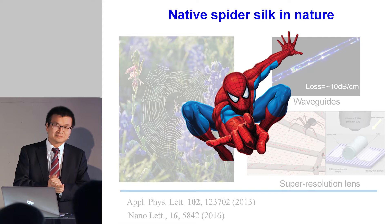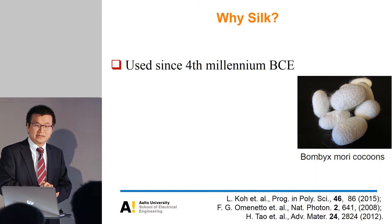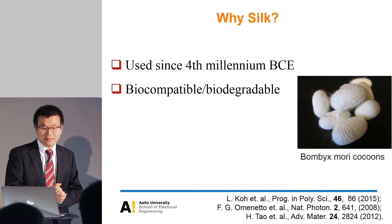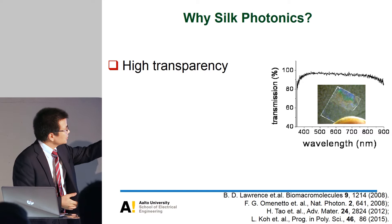Then silk came to mind, because silk has been used for more than 5,000 years and it's fully biocompatible. It also has very great mechanical properties — for example, ten strands of silk are comparable in strength to steel, which is really amazing. Silk is also very promising for photonics because it has very high transparency — up to 90% transparency as shown in this figure.